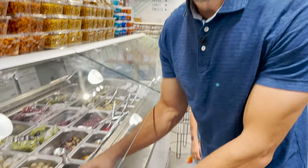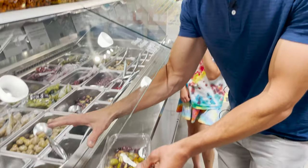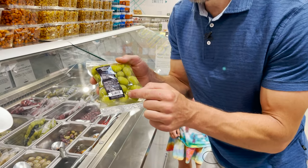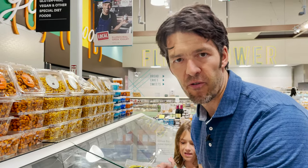I never see people at the olive bar, but these are something you should be getting. I much prefer to get them fresh like this as opposed to bagged options that were probably bagged in New York and shipped all over the country. It's better to get something more fresh.